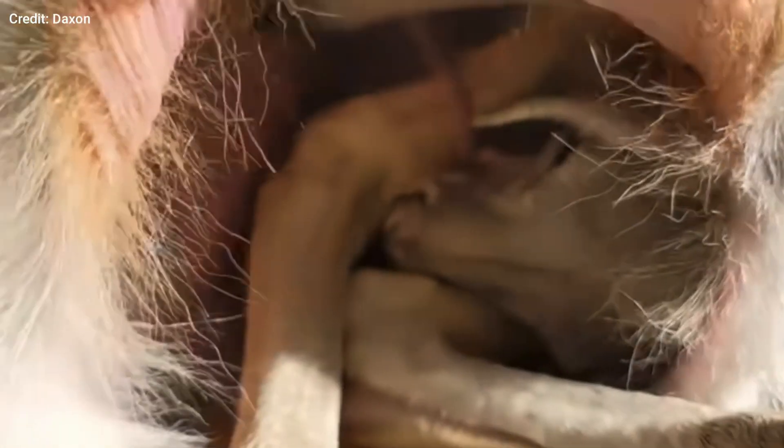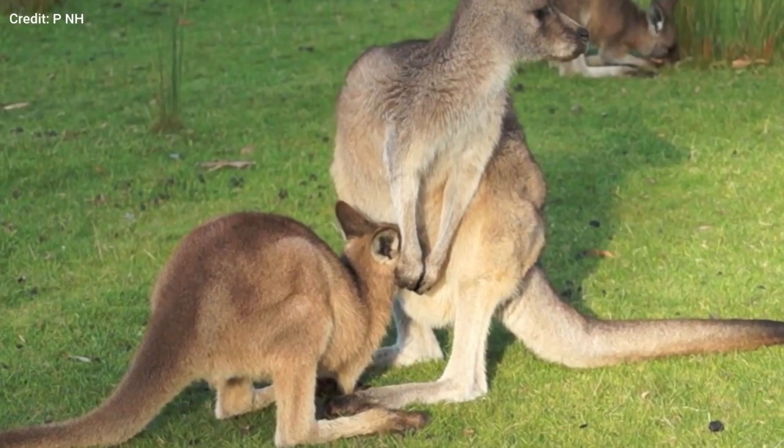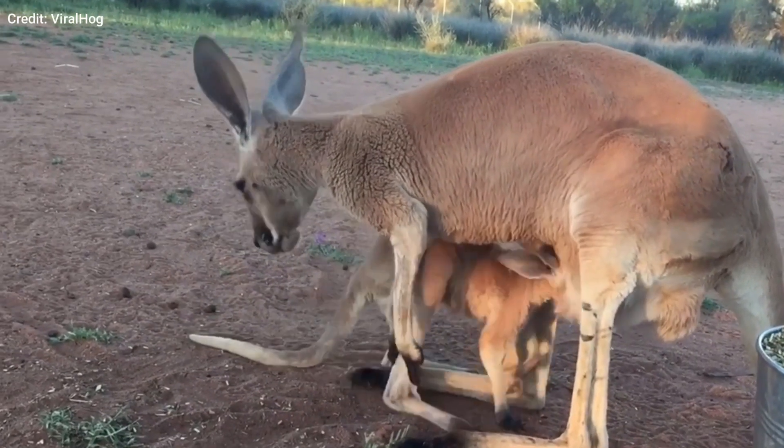When a kangaroo has two joeys at different ages, the smaller one suckles inside of the pouch and the bigger one suckles from a different teat located outside of the pouch. The mother even provides different types of milk, one for each of her babies.